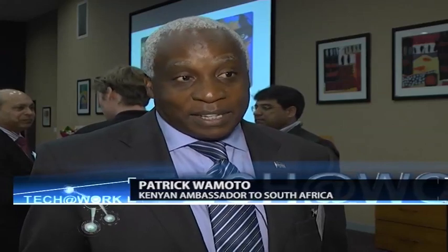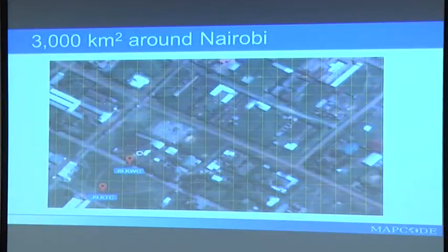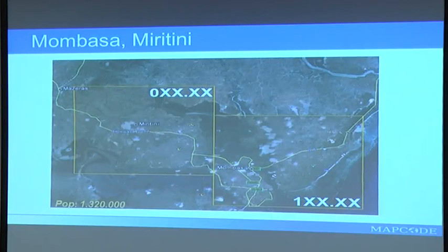MapCodes can be used for lots of things in Africa because we are urbanizing at a very fast rate. We have lots of informal settlements. The countries are vast. A lot of places, there are no road signs and no addresses. So the MapCodes can really solve those problems.